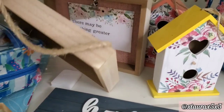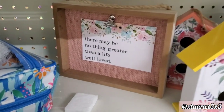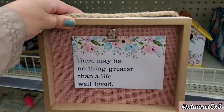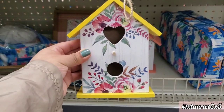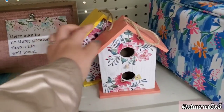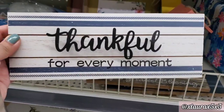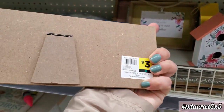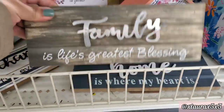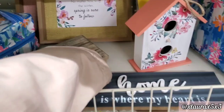This one with the yellow fabric in the background says No matter how long the winter, spring is sure to follow. This pretty pink one says There may be nothing greater than a life well loved. And look at these birdhouses — so cute for $3. The yellow one and this peach coral color. Thankful for every moment. These are priced at $3 and are part of another collection: Family is life's greatest blessing, and the third one says Home is where my heart is.